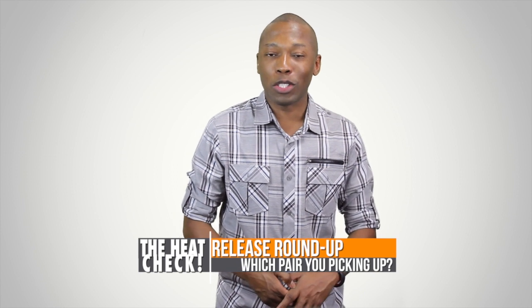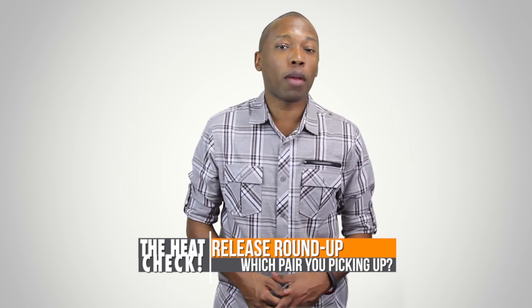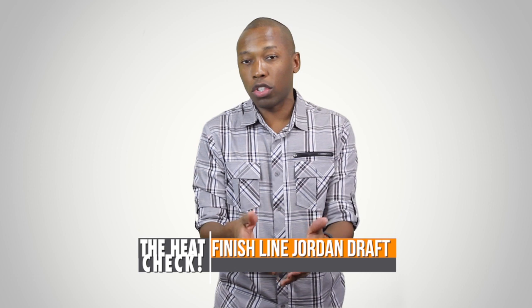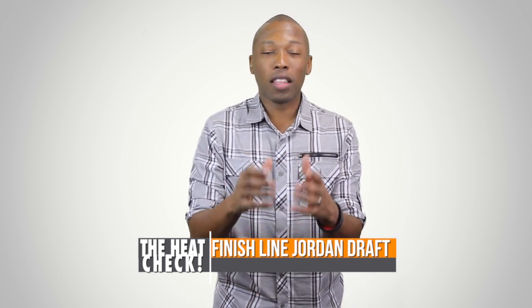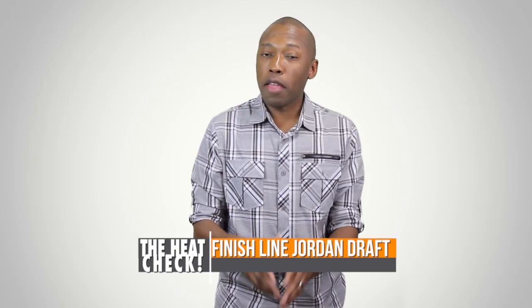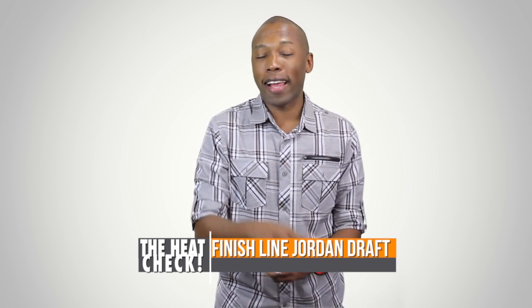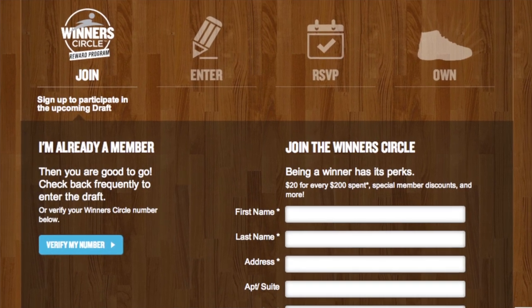Let me know down in the comments which one of these sneakers you're looking forward to getting your hands on this weekend, and don't forget to click the link in the description to get a better look at the shoe. Before I go, I want to give you guys a quick PSA. As you guys know, this show is sponsored by Finish Line, but something I definitely think you should check out is the Finish Line Winner's Circle. They're doing this new thing called the Jordan Draft, which will help you get access to releases that you've had difficulty getting in the past. I'll put a link in the description so you can check that out and find out more.